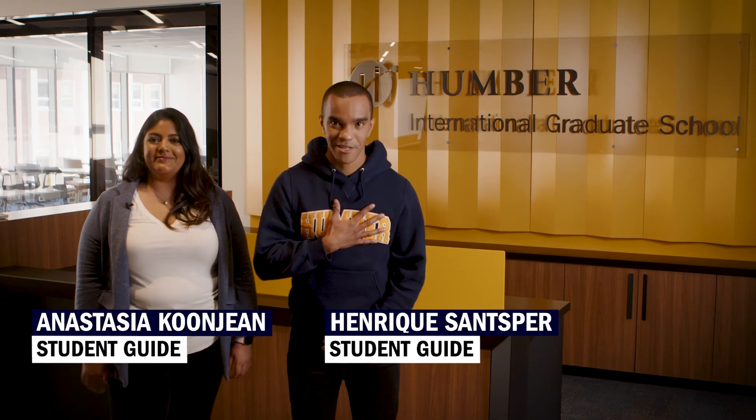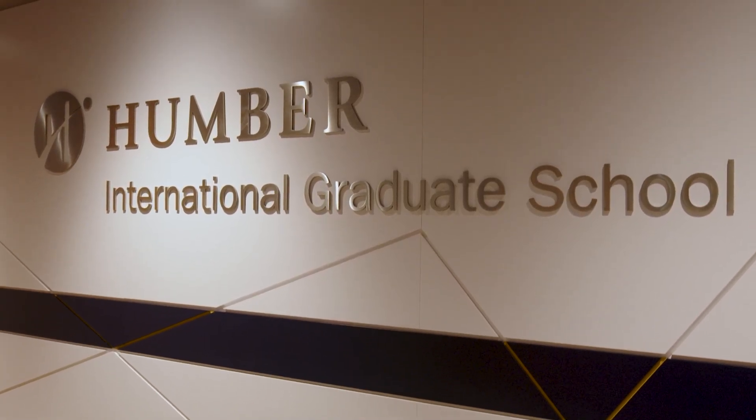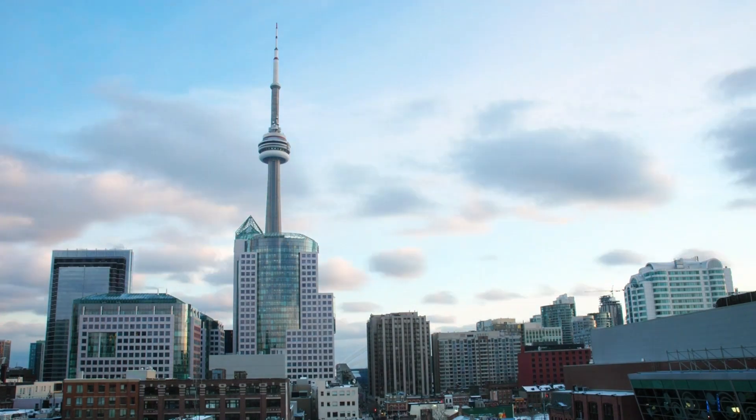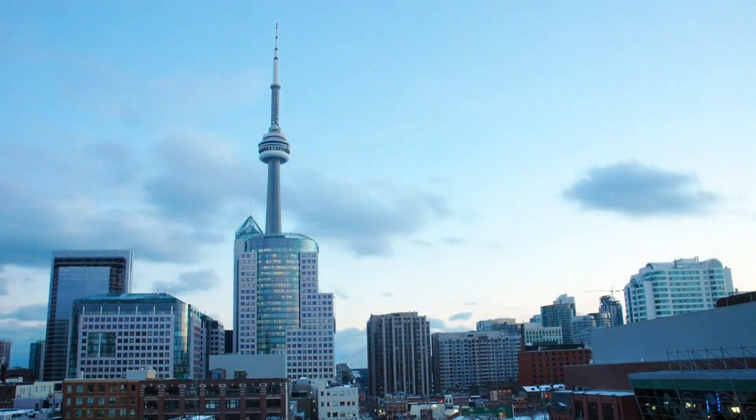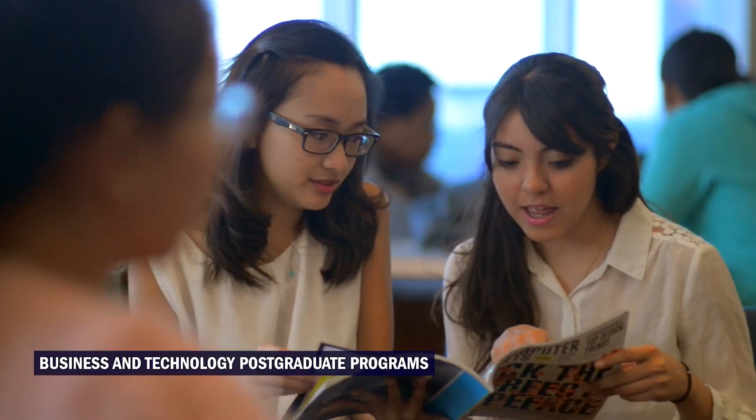Hi, my name is Anna and I'm Henrique, and we will be showing you around Humber's International Graduate School, or IGS for short, right here in the heart of downtown Toronto. The IGS opened in January 2021, launching with programs in business and technology where students study alongside international graduate students.